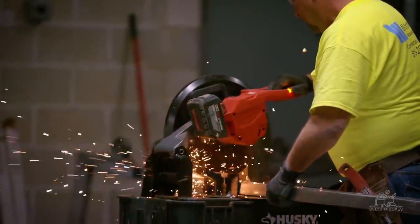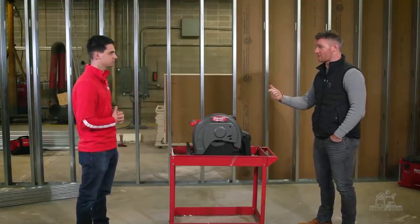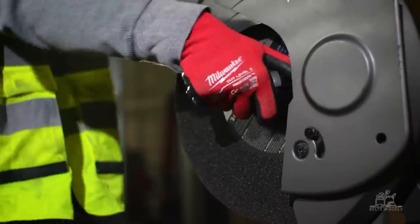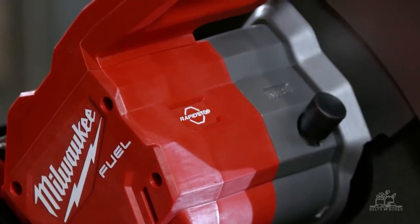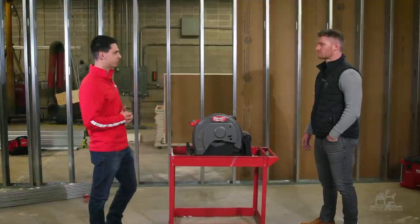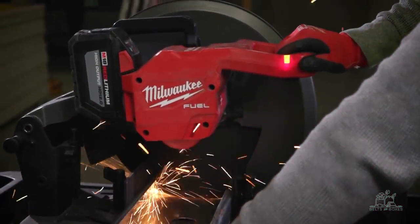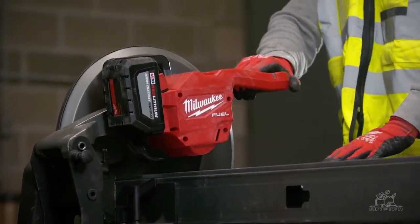Are there any other features on this saw that you found beneficial? One of the things I really like is the keyless chuck — over time the allen key gets lost or somebody rounds out the bolt, so having a keyless chuck is beneficial to just take it off and pop on a blade. Any thoughts on the rapid stop brake? It's been great for us — just another safety feature we like. We also have a new indicator light on this saw. The indicator light lets us know we're bogging down the motor and ultimately the battery, so over time you kind of learn to work with the saw as you're going through your cuts.